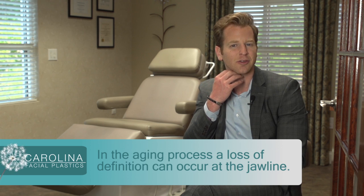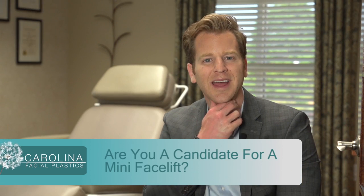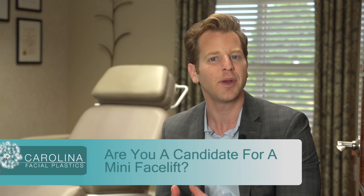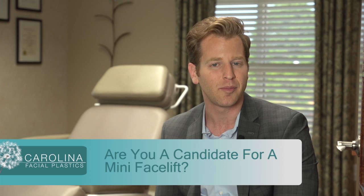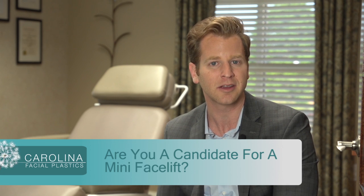It can be some extra fat along down in the neck region, or just some early blunting along the jawline. If you have a really heavy neck or have a lot of extra fat in the neck, those patients aren't great candidates for a mini lift. But if you're somebody that is just beginning to show those aging changes, then you're a great candidate for a mini facelift, as long as you are in excellent health.